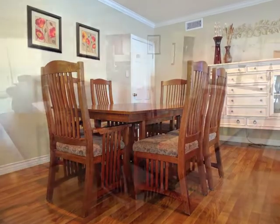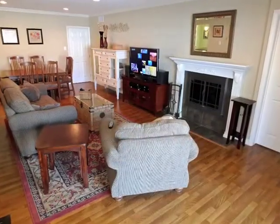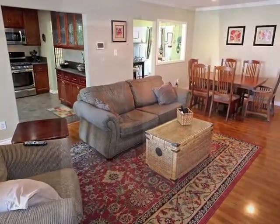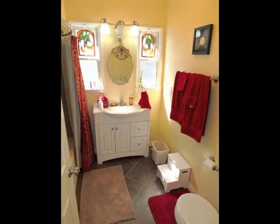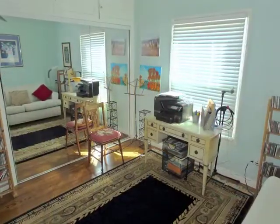Intimate yet open best describes the casual dining area and the fireside family room. The bedroom wing features a cedar closet, mirrored vanity, and decorative telephone niche, plus a guest bathroom convenient to two bedrooms reflected in mirrored wardrobes.